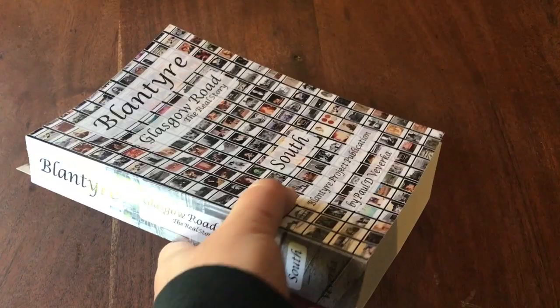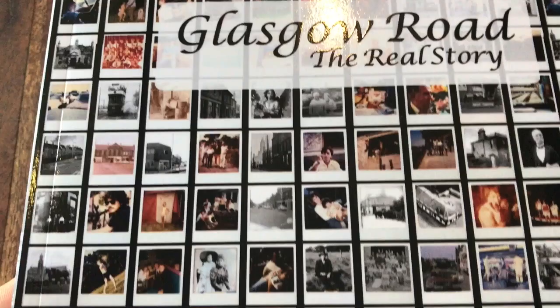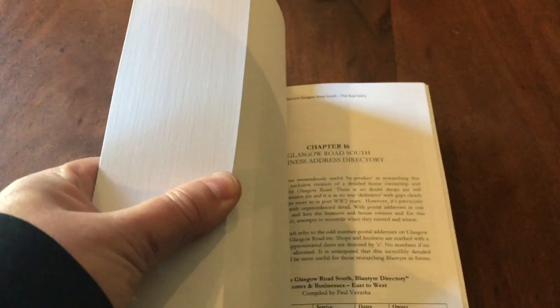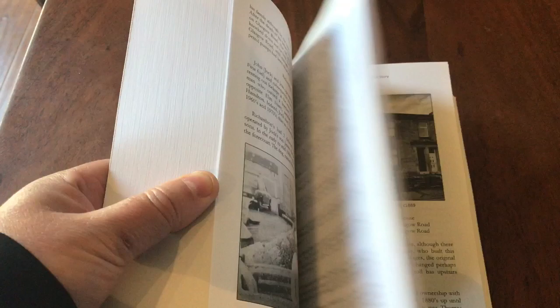Blantyre Glasgow Road South is a fantastic new definitive book about Glasgow Road. Charting the history of three centuries of businesses and properties, the book is two inches thick and over a fifth of a million words — the largest book ever printed about Blantyre. It's heavily illustrated too, with an incredible 637 pages and 434 high resolution images, and it oozes quality.